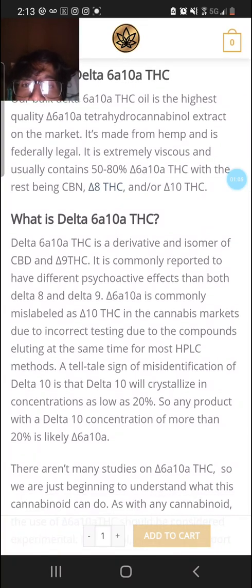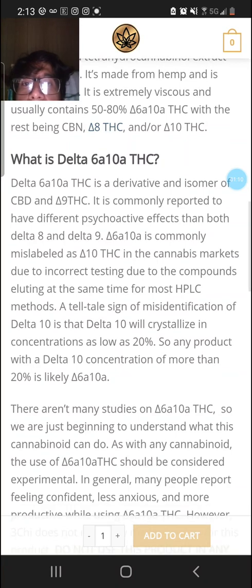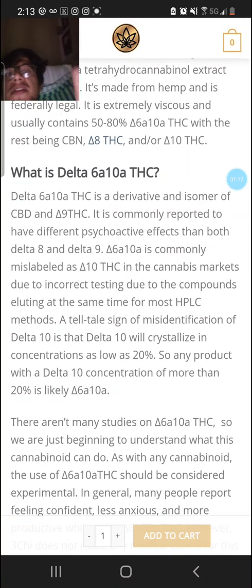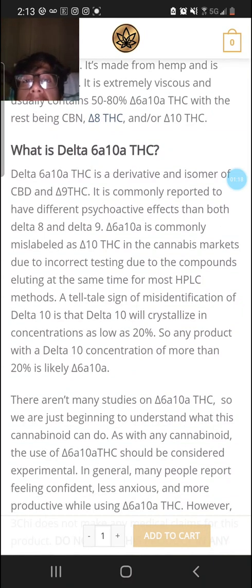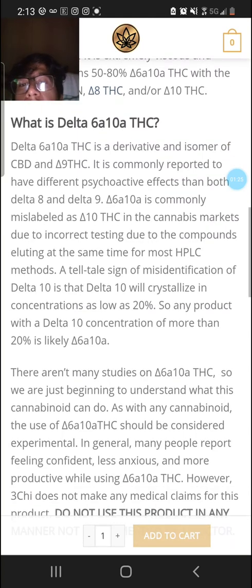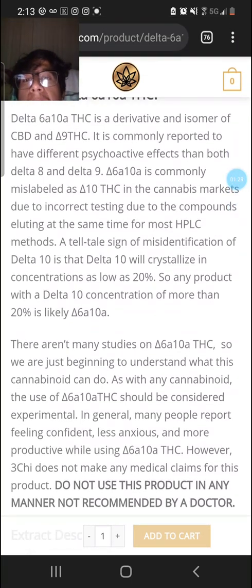Delta 6a10a THC is a derivative and isomer of CBD and Delta 9 THC. It's a compound reported to have different psychoactive effects than both Delta 8 and Delta 9. 6a10a is commonly mislabeled as Delta 10 THC in the cannabis market due to incorrect testing, with the compounds eluting at the same time for most HPLC methods.